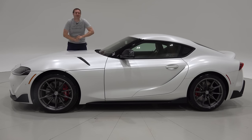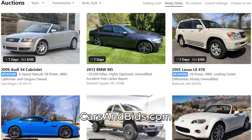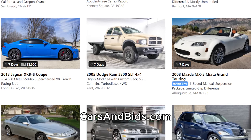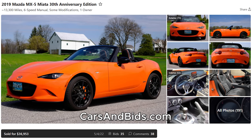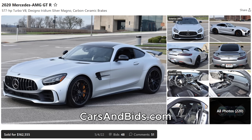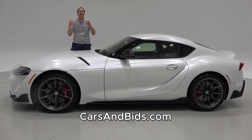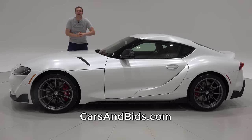Before I get started, be sure to check out Cars and Bids, my enthusiast car auction website with free listings for sellers. You can list your car for free and pay no fees. We've had some great sales recently, including a Mazda Miata 30th Anniversary Edition for just under $37,000, a 2013 Toyota Land Cruiser for just under $50,000, and a Mercedes-AMG GTR for over $162,000. If you're looking to buy or sell a cool enthusiast car from the 1980s and up, check out carsandbids.com.